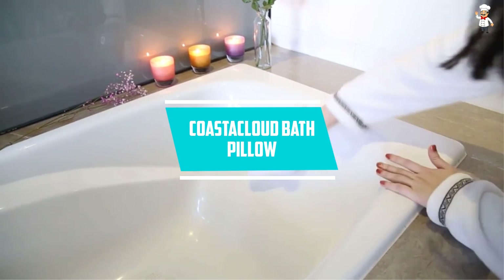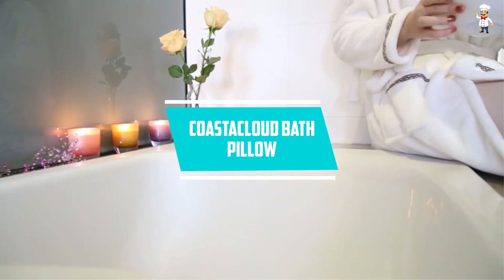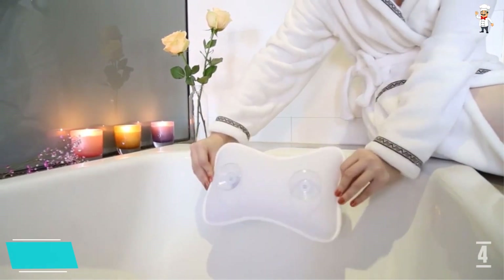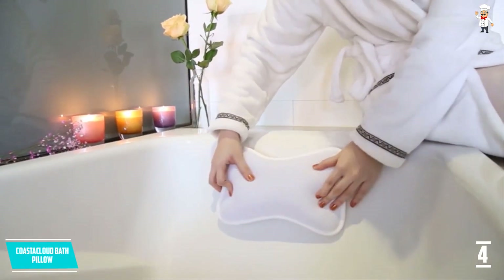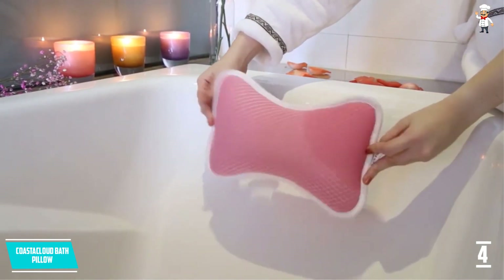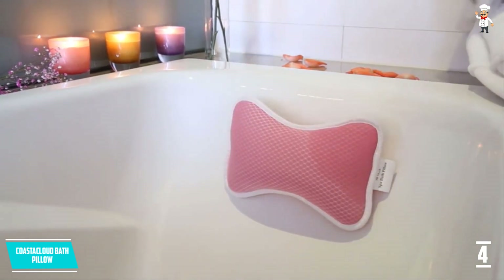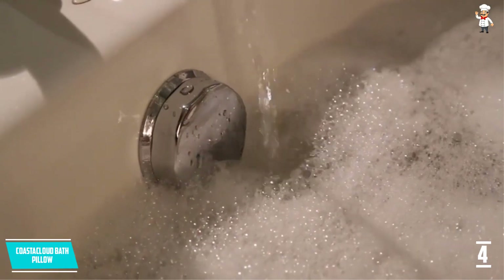At number 4, Costa Cloud Bath Pillow. With two large suction cups, this bath pillow will grip easily to your surface. It is very flexible and is suitable for any type of jacuzzi or bathtub. This comes with a 3D mesh technology which makes it dry very quickly. This is very easy to clean and will not attract dirt and mold.